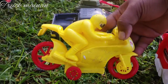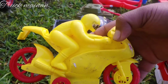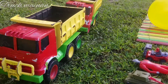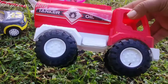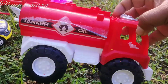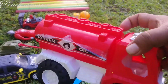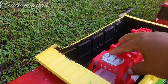Ini ada motor-motor GP. Motornya Moto GP teman-teman. Wah, keren. Wow. Wah, sepertinya ini mobil Pertamina teman-teman. Warna merah putih. Ini fungsinya buat nyangkut bahan bakar teman-teman. Wah. Kita naikkan di sini teman-teman.